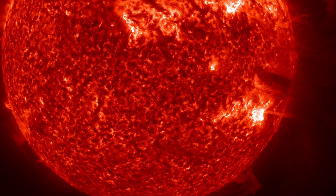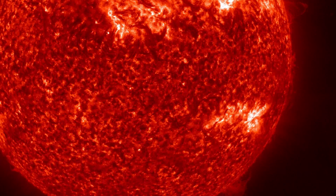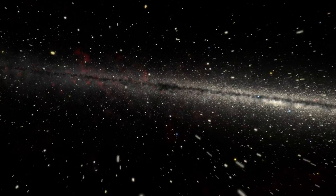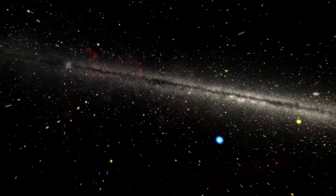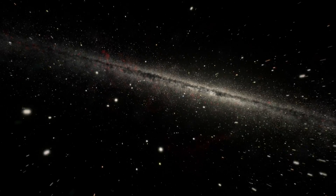Emerging as solar flares and solar storms, this energy is sent hurtling into space. The Sun is not unique in being magnetic — most stars in our galaxy harbour a magnetic field of some kind.